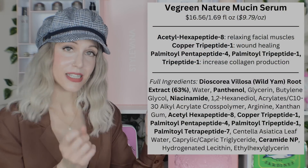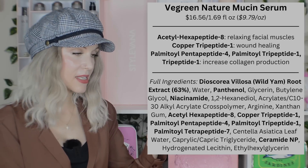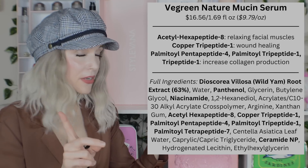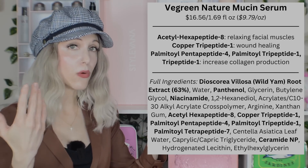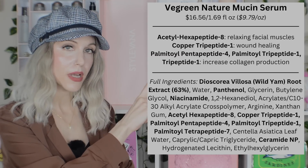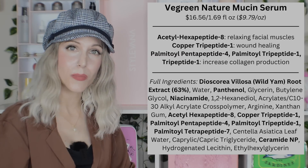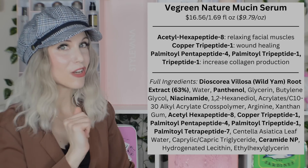Next up is the V-Green Nature Mucin Serum, which I actually covered in a sponsorship previously. This is a product designed to mimic the benefits of snail mucin — and oh my goodness, they nailed it. As a big fan of snail mucin, but someone who acknowledges there's a risk of allergy with it, they did a great job with the formulation. What I find so interesting is the inclusion of Copper Tripeptide-1, one of the more well-researched peptides known for wound-healing characteristics. What a perfect addition to a serum mimicking snail mucin.